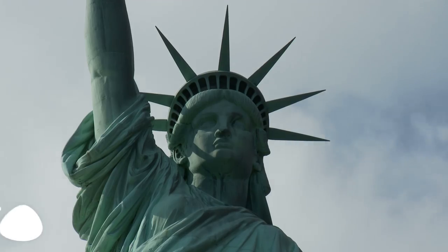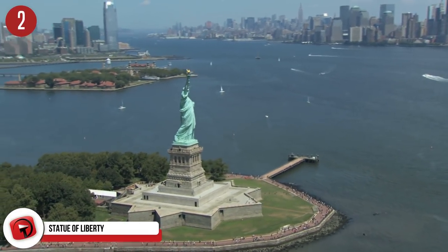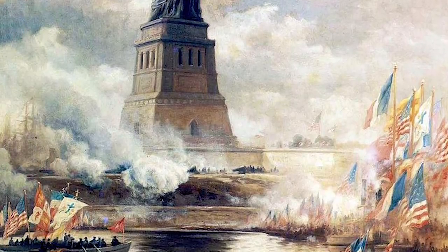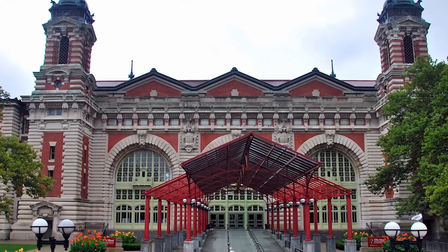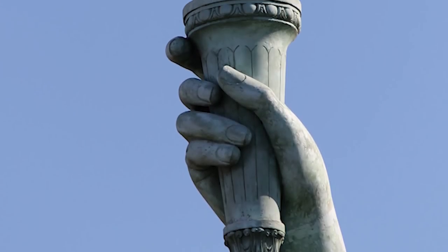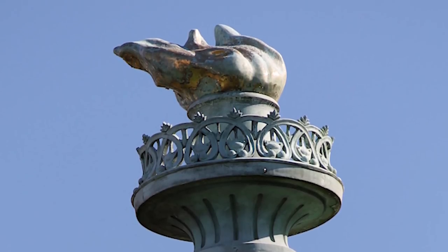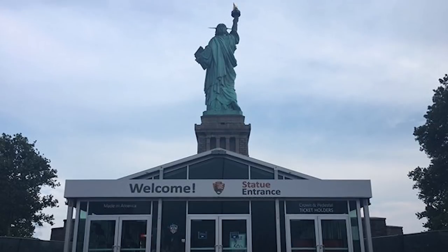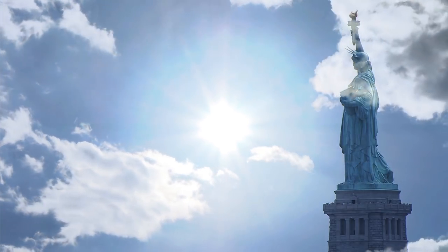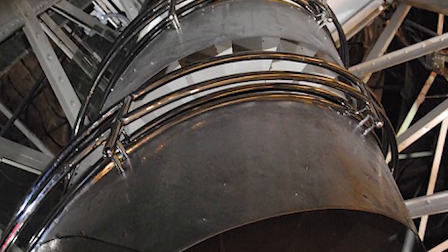Number 2: Statue of Liberty. Perhaps one of America's most well-known monuments, this massive neoclassical sculpture is found on Liberty Island just off New York City and was given to the United States as a gift from France. Dedicated on October 28, 1886, it has been a hugely popular destination for visitors from all over the world. Ellis Island was also made part of the Statue of Liberty National Monument in 1965. Visitors access the island by ferry, undergo a security check, and can enter the base with a free pass. Some visitors, who must reserve passes far in advance, can climb the stairs to the crown.